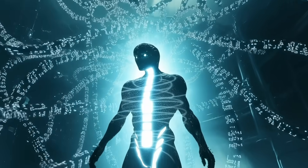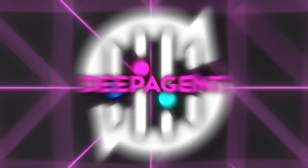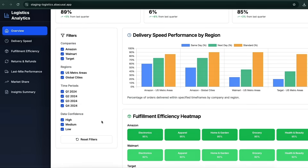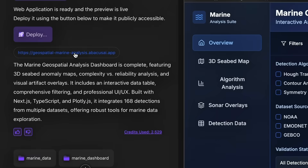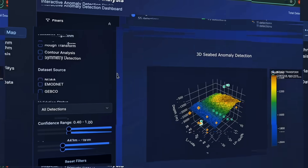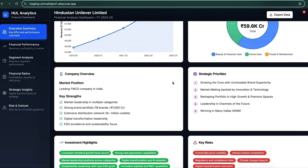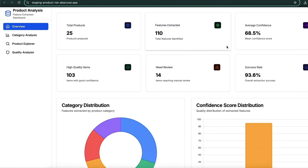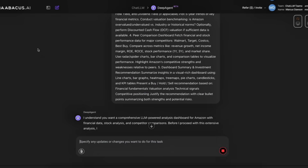Behind every smart robot, there needs to be smart data, and that's where DeepAgent does the thinking for you. Abacus AI just gave DeepAgent a serious upgrade, and now it's easily one of the most powerful tools for data analysis out there. With just a single prompt, you can generate rich interactive dashboards packed with detailed charts, dynamic filters, and even fully functional 3D plots. These 3D graphs actually help reveal patterns and insights you'd normally miss in typical 2D charts. DeepAgent now does real research — it reads PDFs, spreadsheets, and documents, pulls key info, and turns it into clear dashboards.